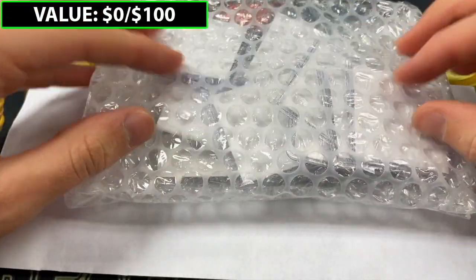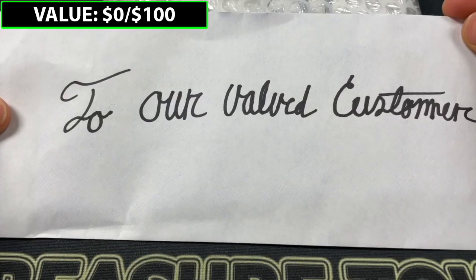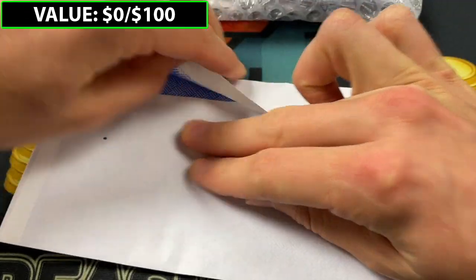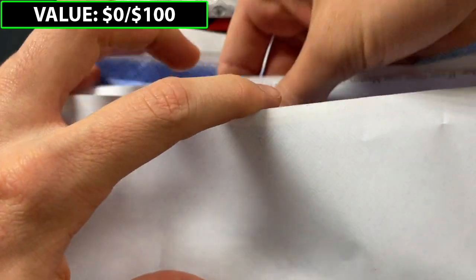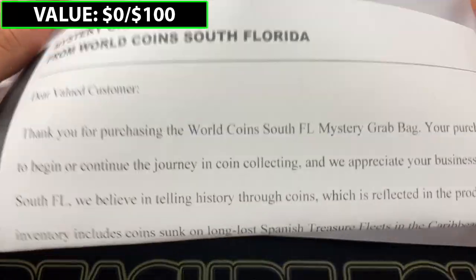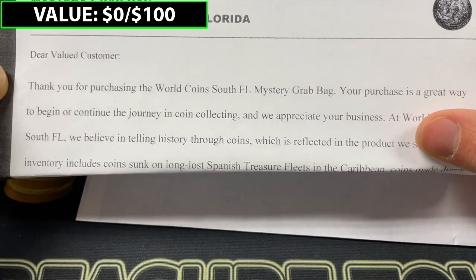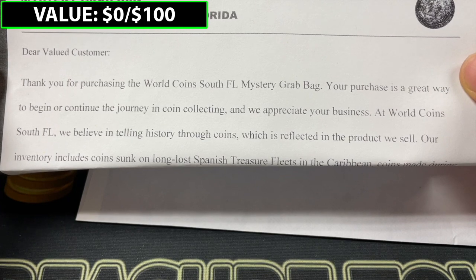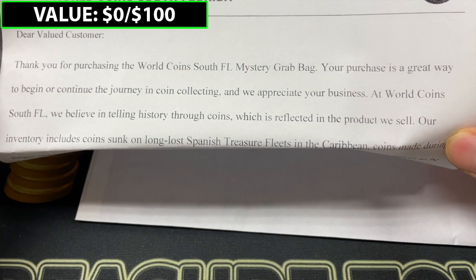Okay, so to start off, we've got this little baggie of coins. I'm going to try not to reveal them all at once. We also have a letter — "To our valued customer." So I think the first step is going to be to open this up. The letter says "Mystery Grab Bag from WorldCoin South Florida. Dear valued customer, thank you for purchasing the WorldCoin South FL mystery grab bag. Your purchase is a great way to begin or continue the journey in coin collecting, and we appreciate your business. At WorldCoin South FL, we believe in telling history through coins, which is reflected in the product we sell."